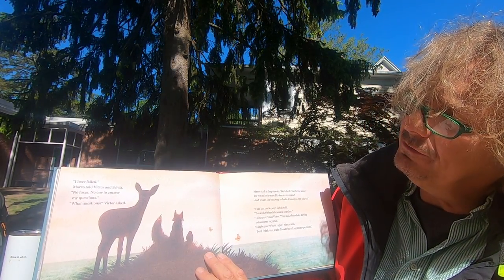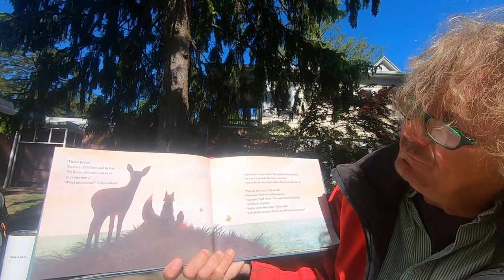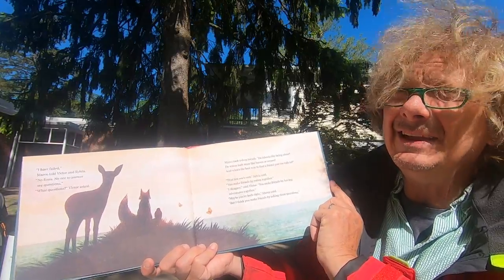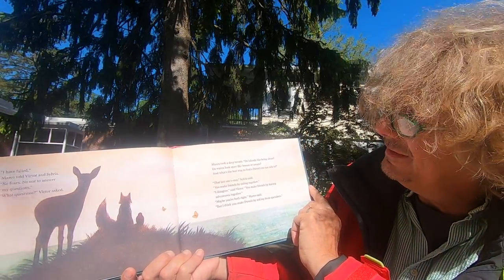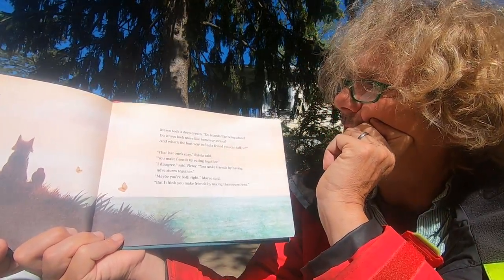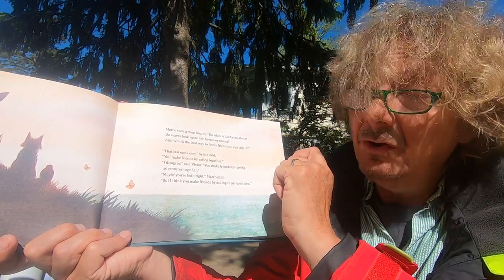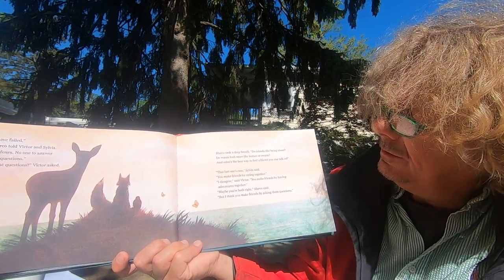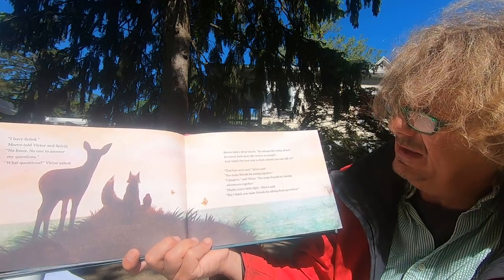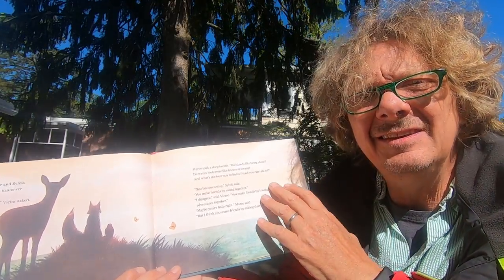I failed, Marco told Victor and Sylvia. No foxes. No one to answer my questions. What questions? Victor asked. Marco took a deep breath: Do islands like being alone? Do waves look more like horses or swans? And what's the best way to find a friend you can talk to? Well, I can answer the last one, Sylvia said — you can make friends by eating stuff together. And Victor said: you can make friends by having adventures together. And Marco said: maybe you're both right. I think one of the ways you can make friends is by asking questions and figuring out the answers together.